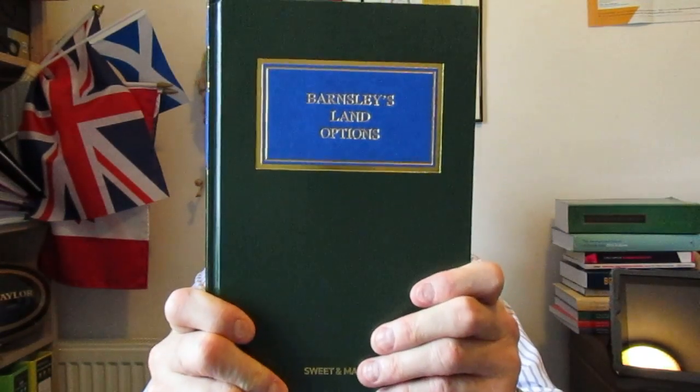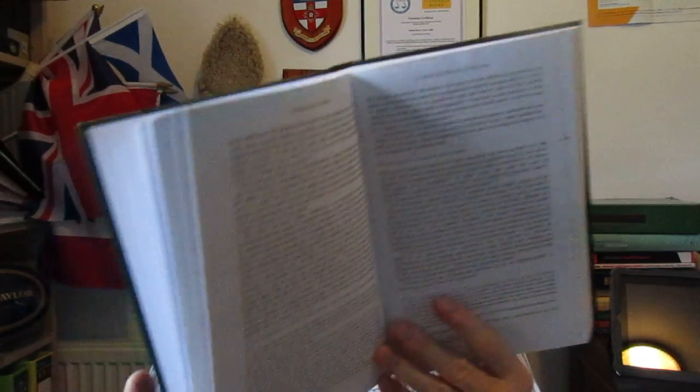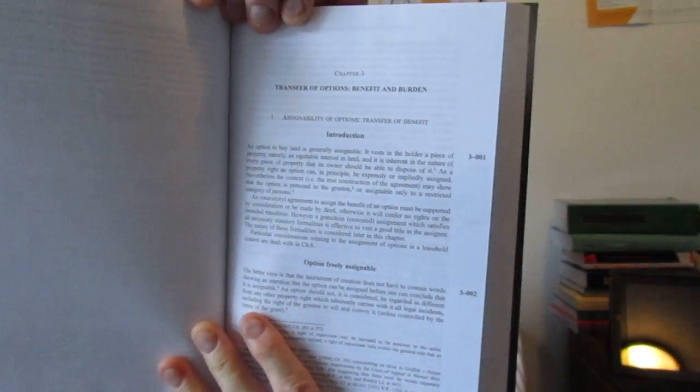So thank you very much to Sweet and Maxwell and to the authors for producing it. The publication date is cited as 2016, and I'm recording this in the autumn of 2016. There is the book again — just have a quick look. Nothing on the back. Now opening it in the middle: Into Vivos options to purchase — we're getting right into it, a huge amount of detail. Transfer of options, benefit and burden, the assignability of options, transfer of benefit, exercise of options, testamentary options, rights of preemption and so on.